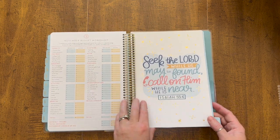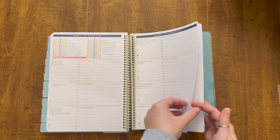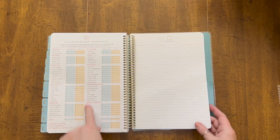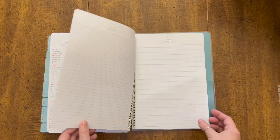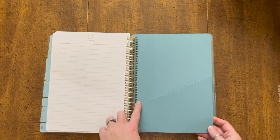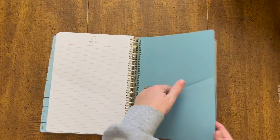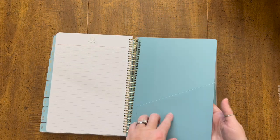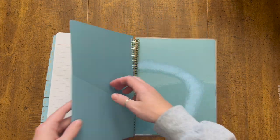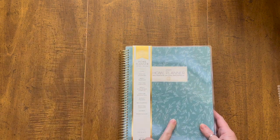I just think those monthly covers are so beautiful. When we get to the end of December, there are several pages of notes in the back. There's also a folder attached into the coil — it's double-sided with a little pocket on the back. And then the laminated back cover again — I love this leaf print.